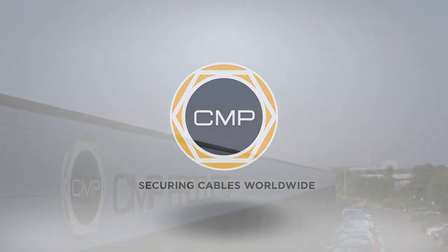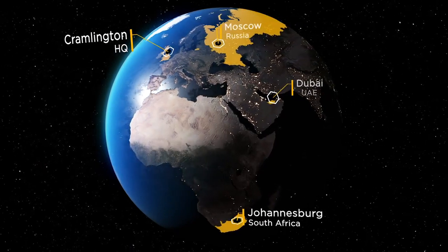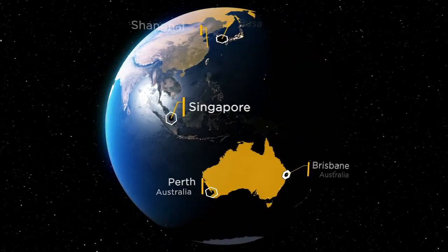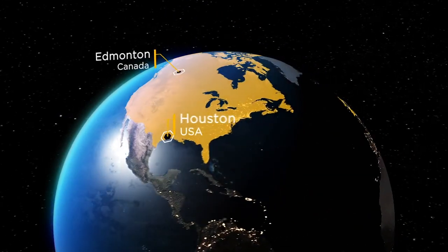CMP Products is a global leader in the design and manufacture of cable glands, cable cleats, and accessories. With offices and warehouses located around the world, supporting a major distribution network, CMP has an international reputation for quality and reliability.